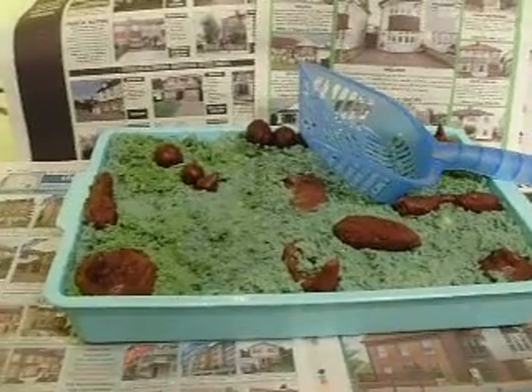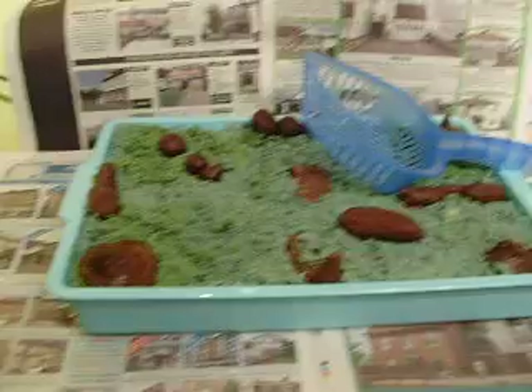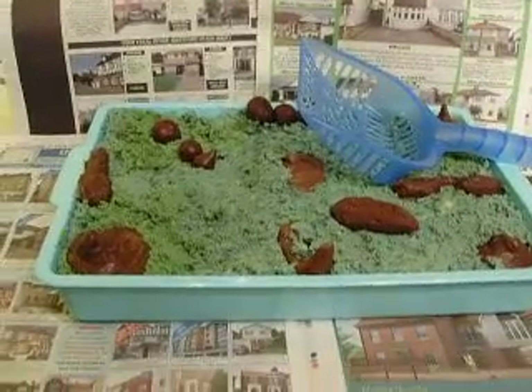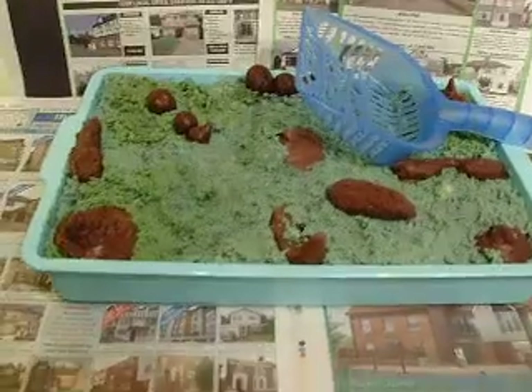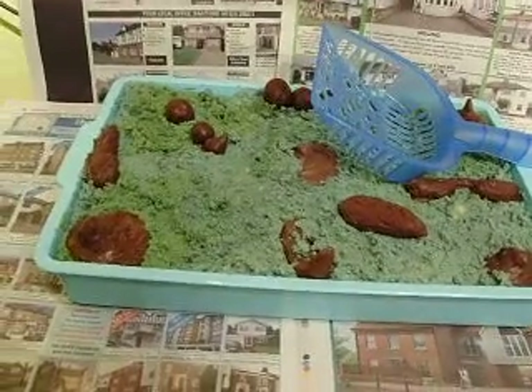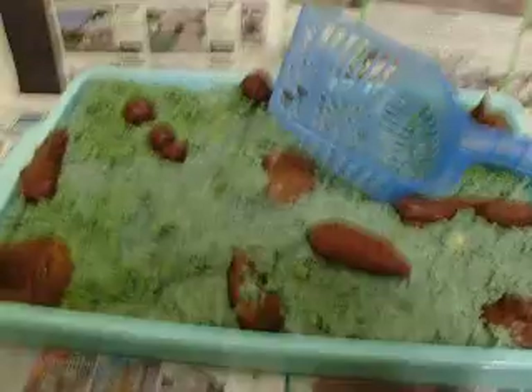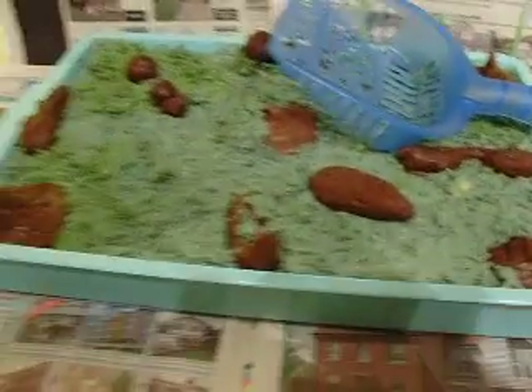Hi, this is Libby. I just thought I'd share with you my truly gross cake. Yes, it's completely edible. It's in a plastic litter tray but it's a vanilla sponge.